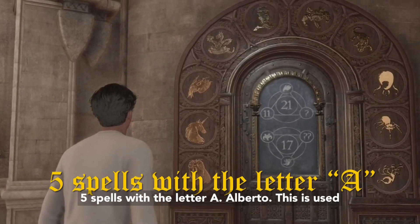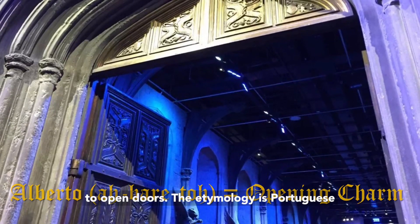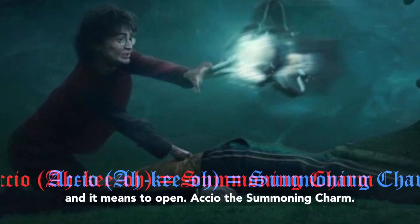Five spells with the letter A. Alohomora — this is used to open doors. The etymology is Portuguese, and it means to open.